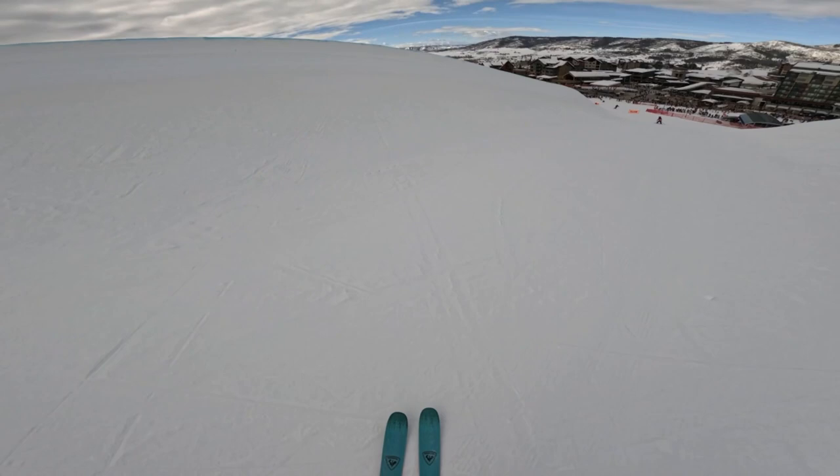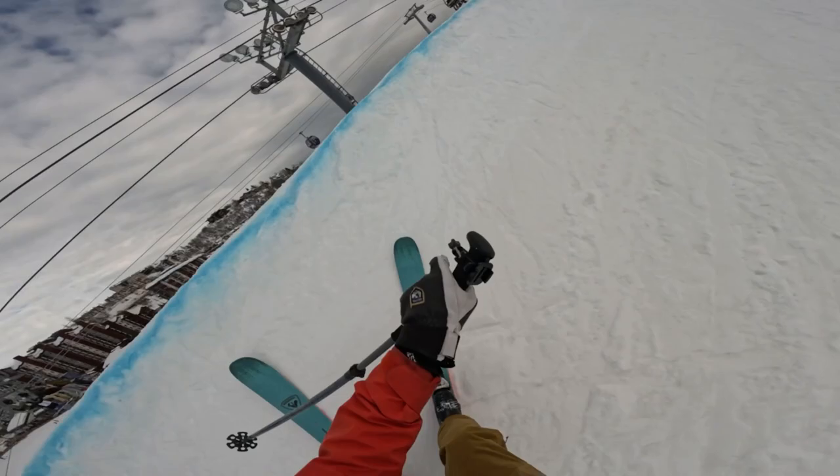No X Games medals will be awarded to me unfortunately, but I did get these skis in the park to give them a try and I had fun on them — they felt a little lighter than I expected and great on the landings.